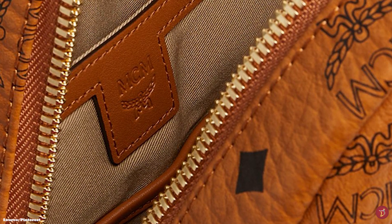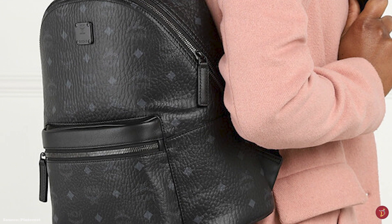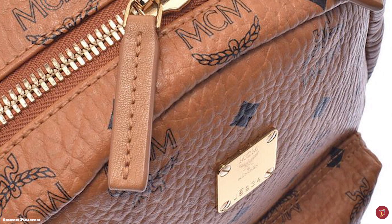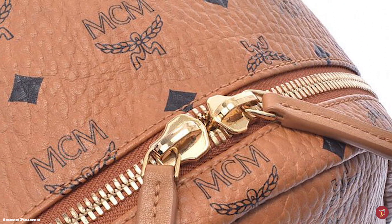According to MCM, the Visetos logo is a symbol of victory, honour, valour and constant evolution, signifying the ethos of MCM as a company. The logo is usually patterned with signature diamond shapes all over the canvas, inspired by the lozenge — a nod to the lozenge-laden Bavarian flag. The Visetos logo usually appears in a black colour on a cognac coloured base.